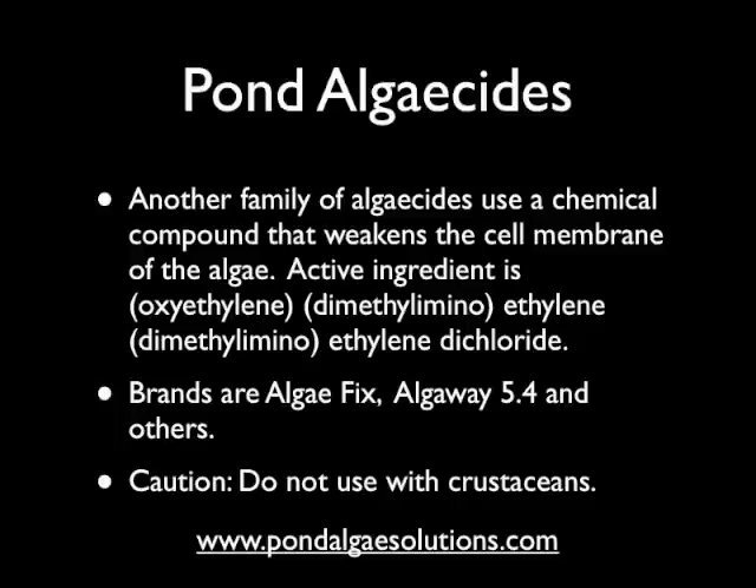Another family of algaecides uses a chemical active ingredient that actually weakens the cell membrane of the algae — you can read the active ingredient right on the screen. Popular brands using this formula include AlgaeFix and Algaeway 5.4, among others. This type of product can work on green water algae; it has more residuality than peroxide-based formulas and can help with green water and string algae, though it doesn't work so well on rocks and waterfalls. Generally it's safe for fish when applied as directed. The only caution is you don't want to use it if you have snails or other crustaceans, as it will harm them — clearly labeled on the bottle. They can be useful in the right situations.